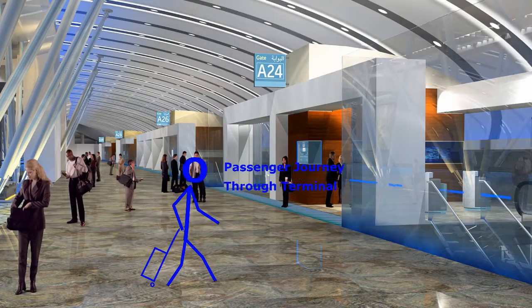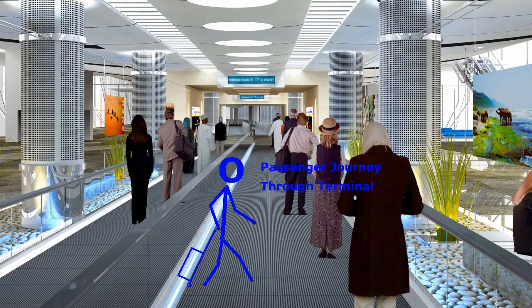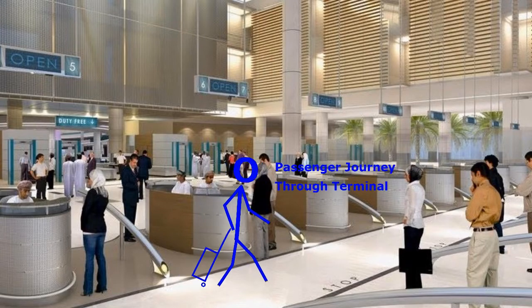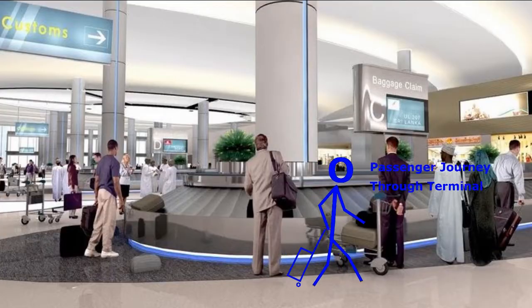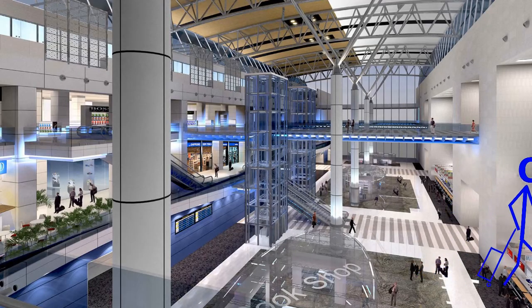Passing through the terminal, the exit route goes through Passport Control, Baggage Reclaim and Customs. There are travelators that shorten the walking time. Escalators, stairs and lifts provide access between the floors.